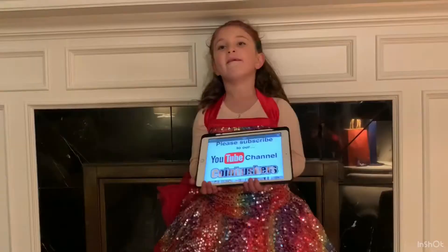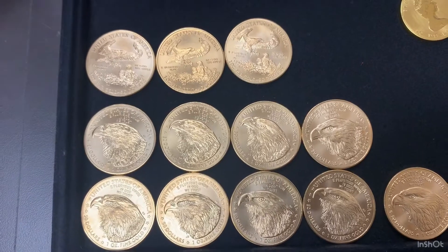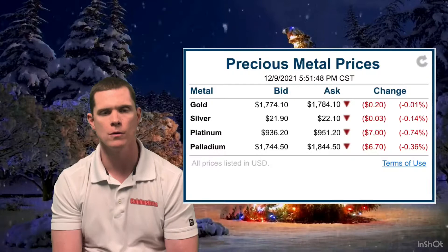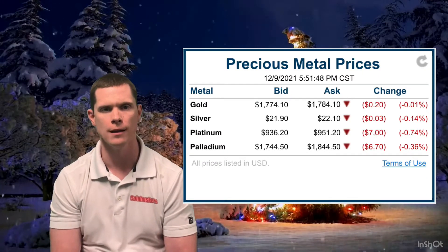Please subscribe to our YouTube channel, Coin Huskers. Hello everyone. It is Thursday, November 9th. Right now at about 5 p.m., gold currently is $1,784 and silver is $22.11.